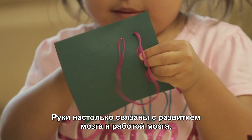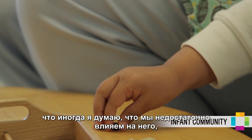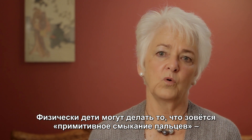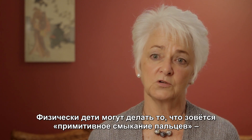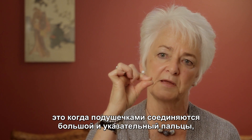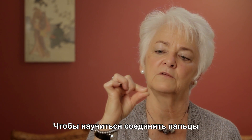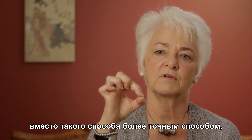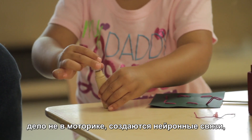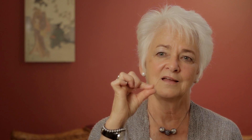The hand is so allied to the development of the brain and the work of the brain that sometimes I think we shortchange it by not giving enough attention to the work of the hand. Neurologically, children can make what is referred to as a primitive pincer grip — a very flattened kind of index finger and thumb grip. That's a neurological acquisition. To move from this tight, flattened pinched movement to a refined pincer, or what's called a mature pincer, is experience — it creates a neurological pattern, but that comes from experience.